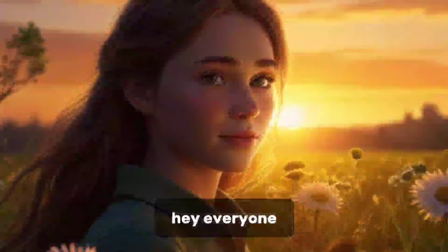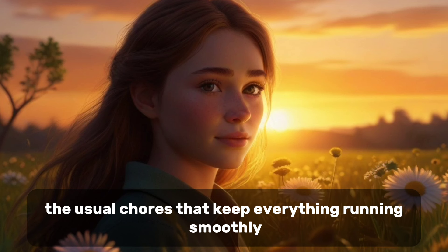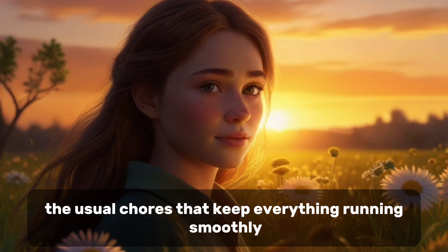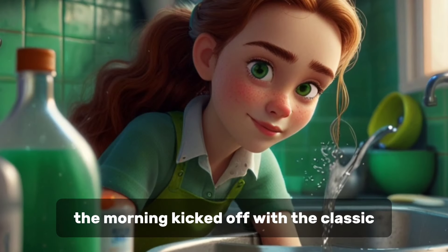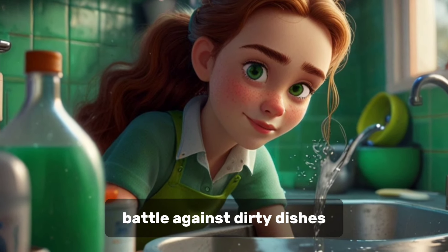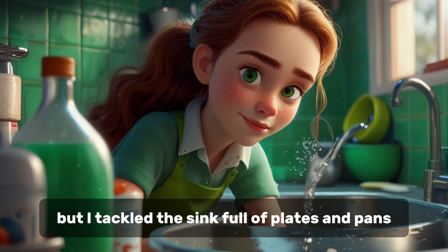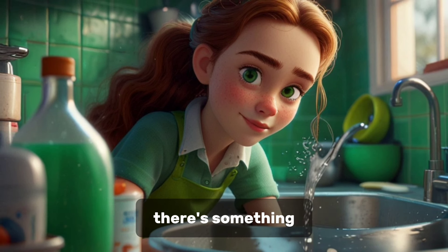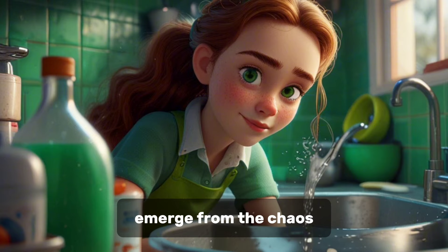Hey everyone, today was all about getting stuff done around the house. You know, the usual chores that keep everything running smoothly. No frills, just the nitty-gritty of daily life. The morning kicked off with the classic battle against dirty dishes. I swear they multiply overnight, but I tackled the sink full of plates and pans. There's something oddly satisfying about seeing a clear countertop emerge from the chaos.